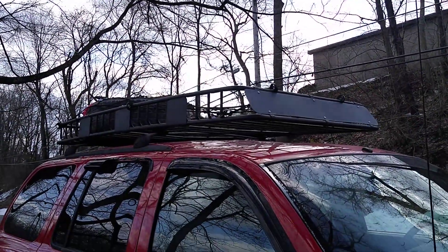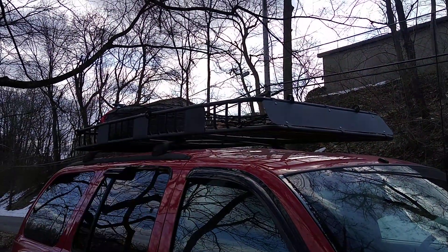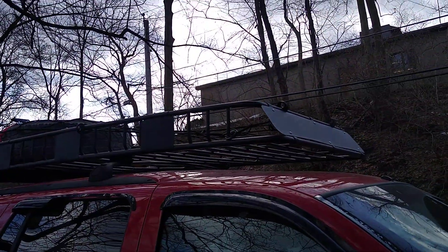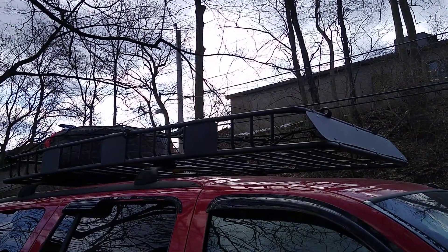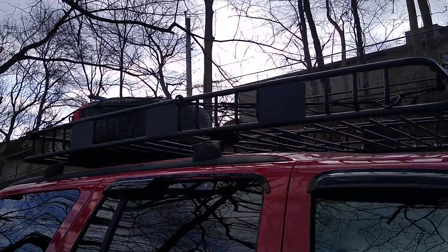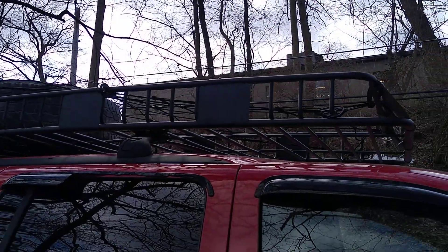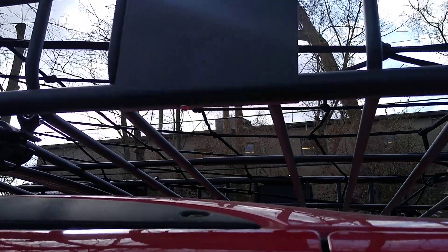Overall it's a nice rack — dead quiet, I don't even know it's up there. They gave me an extra net with it like I showed in the unboxing video, which is cool. I definitely feel like I might eventually need the second net because I could see myself ripping or breaking the first one somehow, though it seems pretty strong.